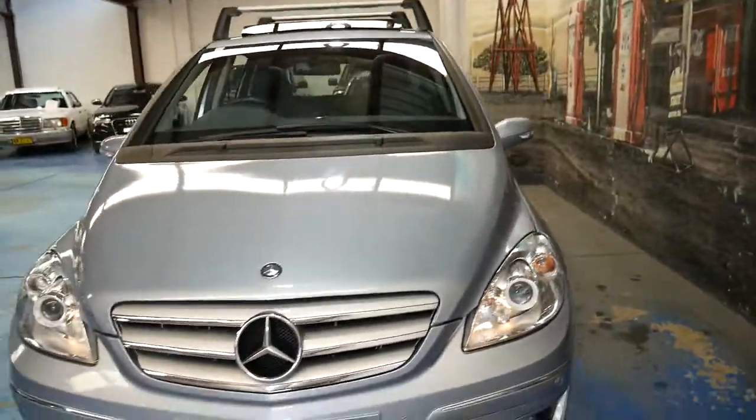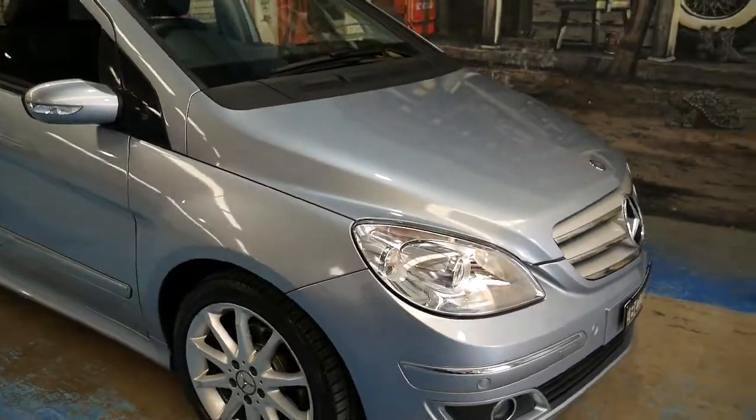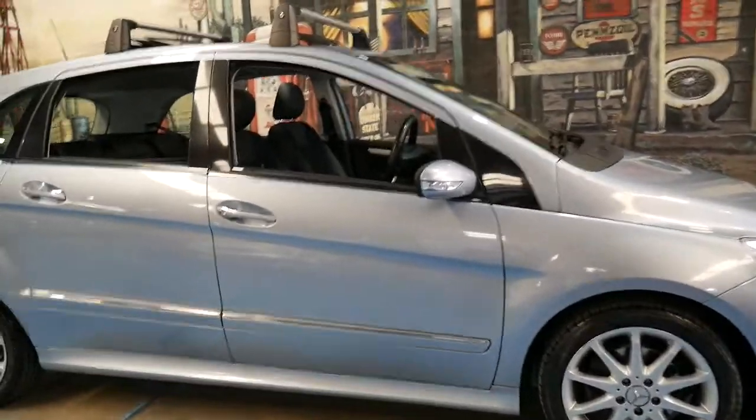I think it looks absolutely gorgeous and is incredible value for money. It does have a nice set of Pirelli tyres on it front and back, and it's registered until June 2017.